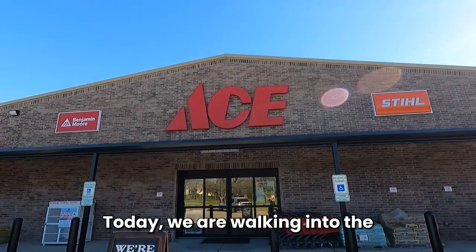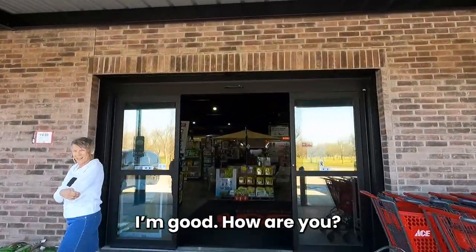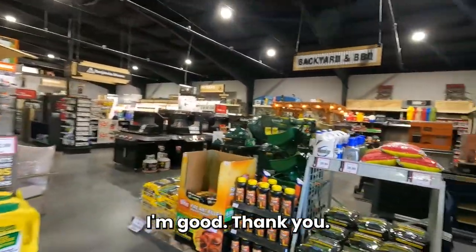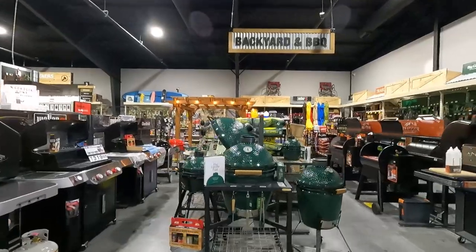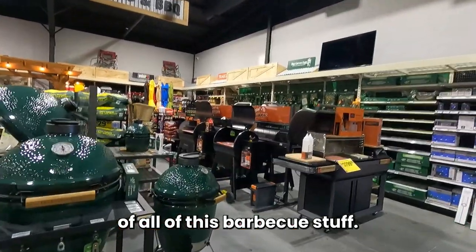Here we go — today we are walking into the Ace Hardware here in Pecan Plantation. They have a little bit of everything here. Look at this gigantic section of all of this barbecue stuff.